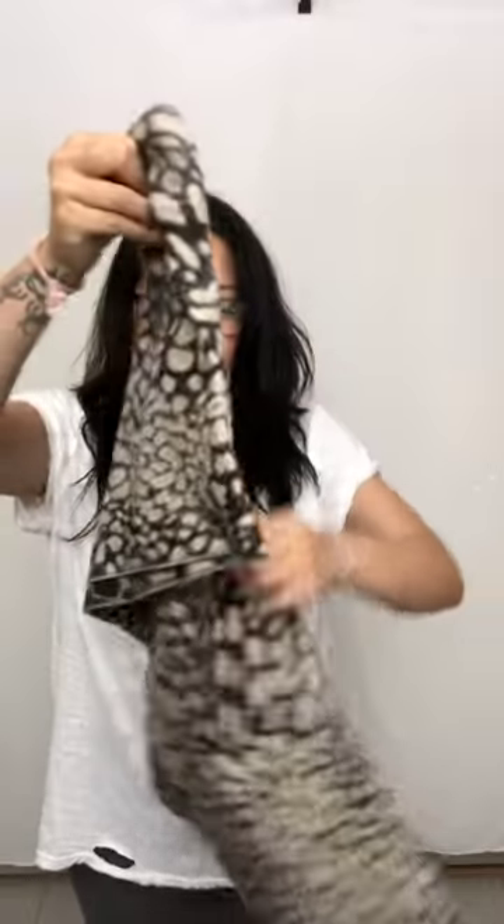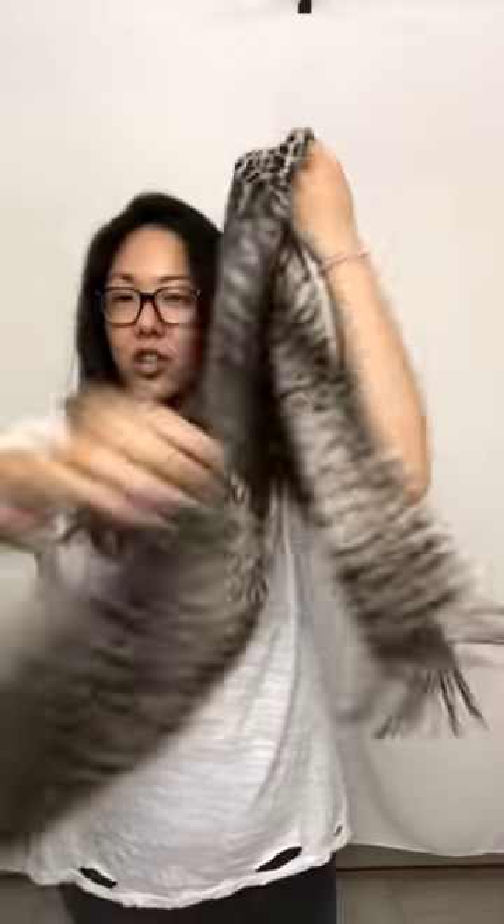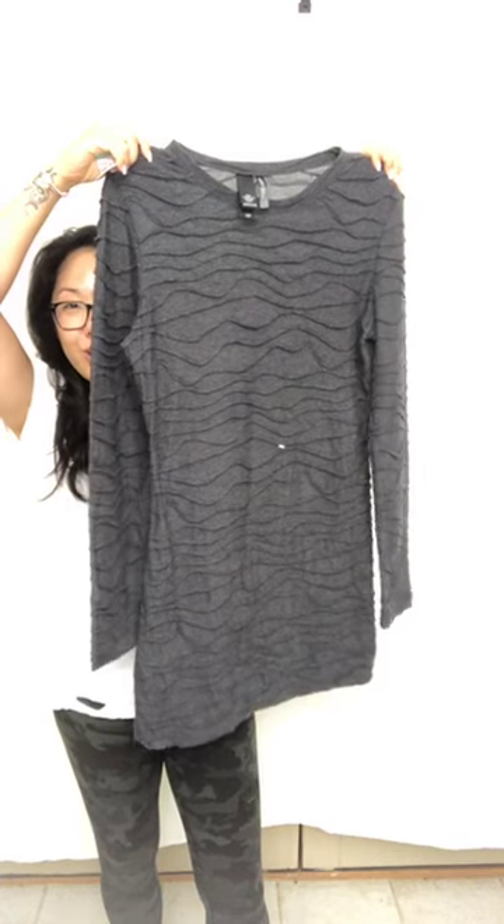I also got this really pretty cheetah animal print scarf. I know it's the dead of summer right now, but there are no stains or anything. It's actually made of acrylic but it feels like cashmere — that's how soft it is. If anybody wants this, let me know — animal print is always in style.